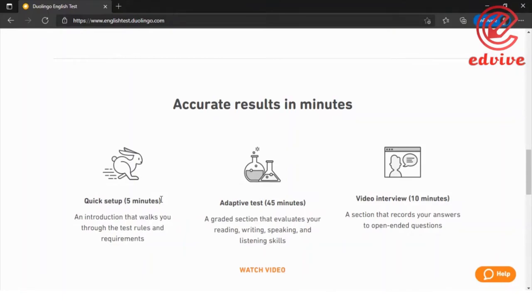After the setup, the adaptive test takes 45 minutes. You will need to demonstrate writing, speaking, and listening skills. The test also assesses literacy, comprehension, conversation, and production.